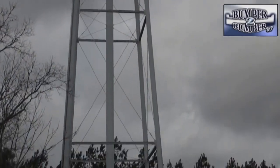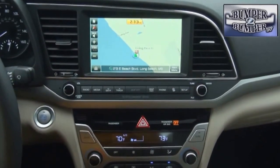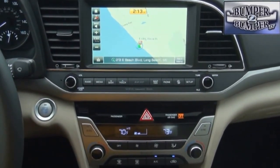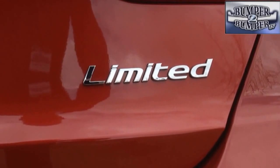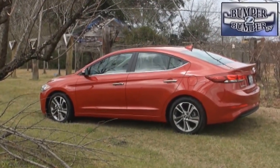With the Elantra, Hyundai has blurred the lines between compact and midsize, and proven that technology features — once limited to high-end vehicles — can work in a smaller and lower cost vehicle. It will be interesting to see what the competition will do over the next few years to stay a step ahead.